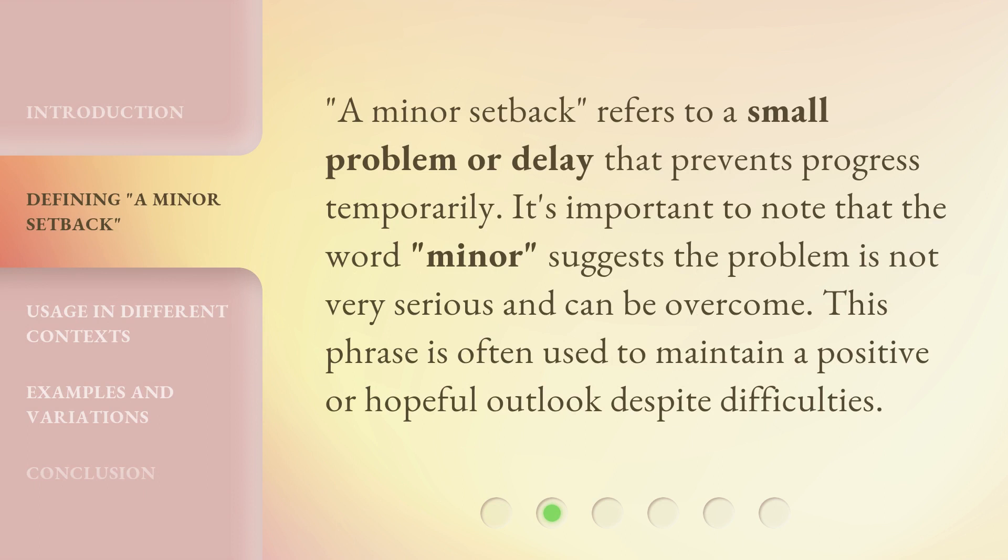A minor setback refers to a small problem or delay that prevents progress temporarily. The word 'minor' suggests the problem is not very serious and can be overcome. This phrase is often used to maintain a positive or hopeful outlook despite difficulties.